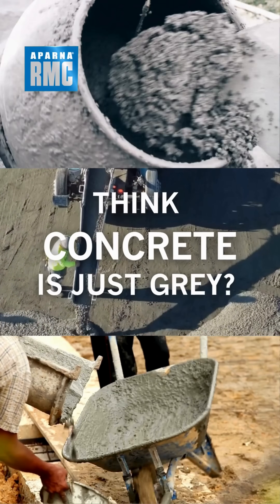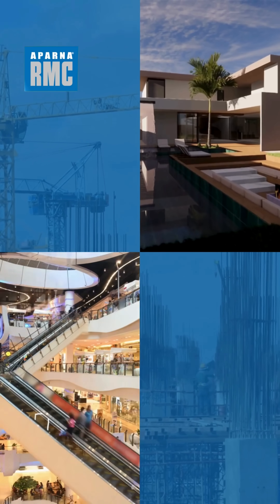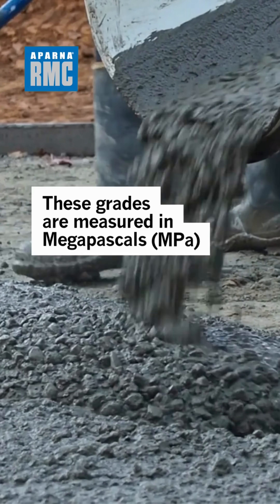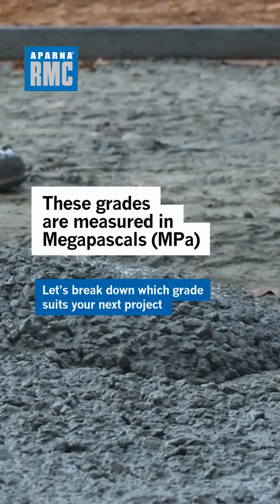Think concrete is just grey? It has grades. Every structure you see around you, from a simple home to a mega mall, is standing strong because of the right grade of concrete. These grades are measured in megapascals and reflect the compressive strength of concrete after 28 days of curing.